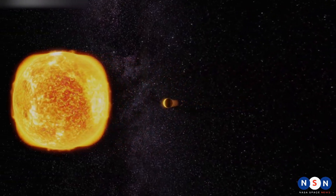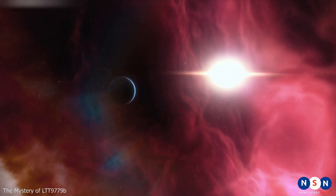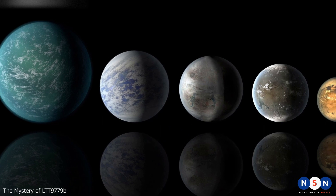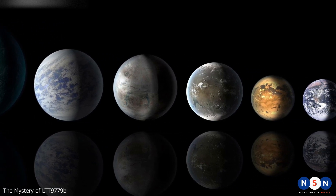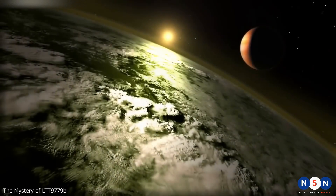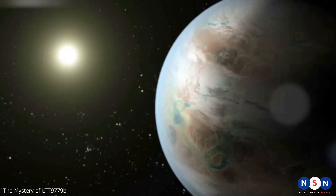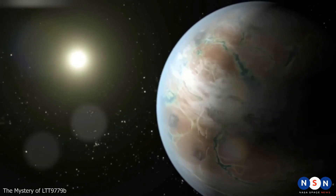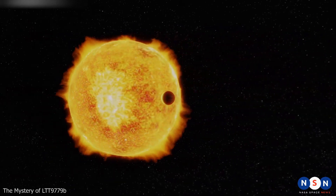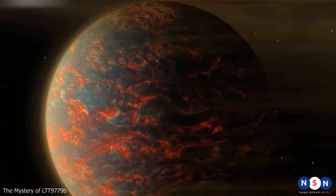The discovery of LTT 9779 b is important for several reasons. First, it shows that exoplanets can have a wide range of albedos depending on their composition and environment. This has implications for how we detect and characterize exoplanets in the future, especially potentially habitable ones. If we want to find Earth-like planets with liquid water, we need planets with moderate albedos. Planets with very high albedos like LTT 9779 b can be ruled out as candidates for life because they are likely too hot and dry.